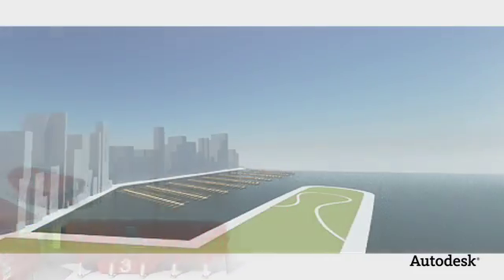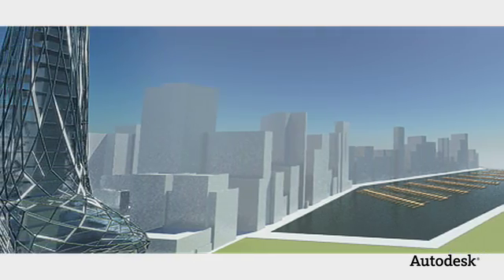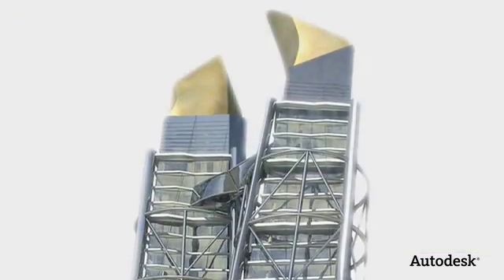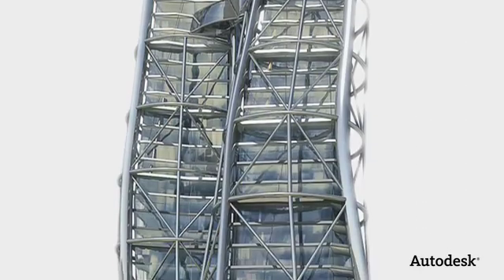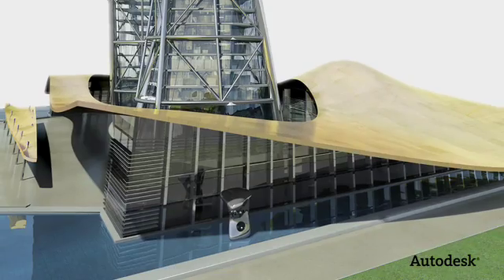We're not going just to be doing buildings, but the buildings we will be doing are smarter and more efficient, and it'll be changing the way in which we interact with the built environment. I also think that these technologies will push us into working with public space and urban space, really changing the role of the architect.